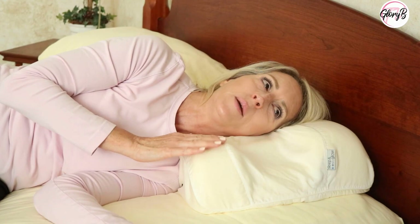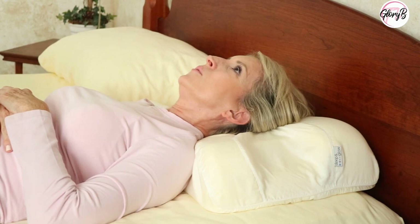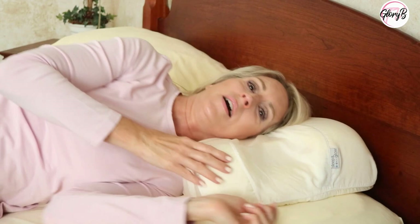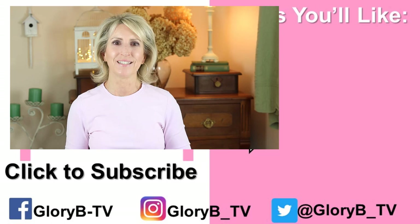I find it best for side sleeping. For back sleeping it takes some time to get used to and to be comfortable. You can sleep on your back with this, but on either side it's just better, and it's really smushy and soft.